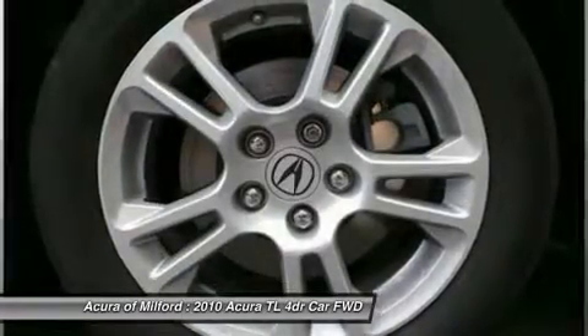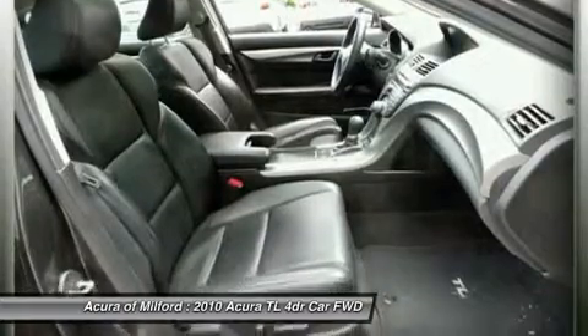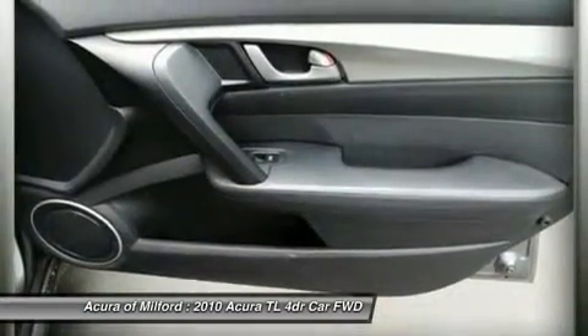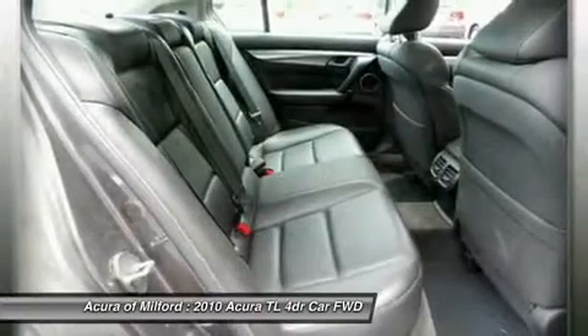Particularly with all-wheel drive and the 305-horsepower V6 that goes with it. Car and Driver.com. 5 Star Driver Front Crash Rating, 5 Star Driver Side Crash Rating, 5 Star Passenger Front Crash Rating. Power.com Power Circle Ratings: Predictive Reliability 4 Power Circles.